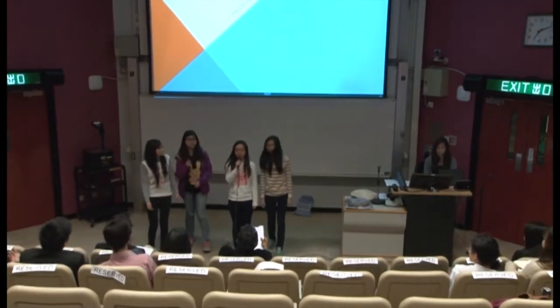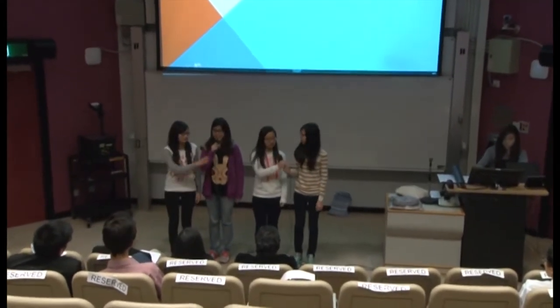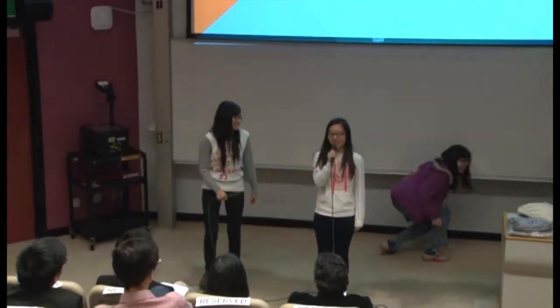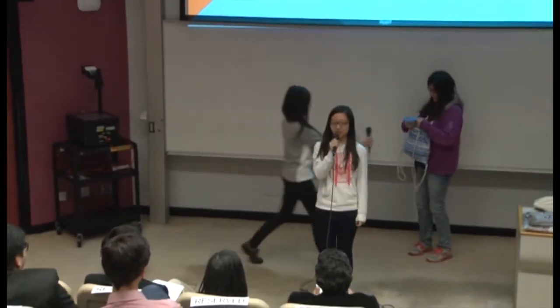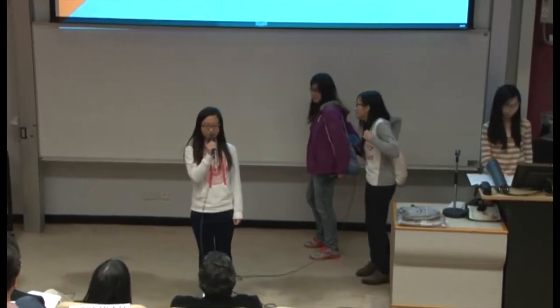Hi everyone, we are group 48. I'm Winnie. I'm Karen. I'm Fiona. I'm Ko Yi. Today we are going to present our product design, letter wallet, through our role play. Let's get started. Enjoy our show.